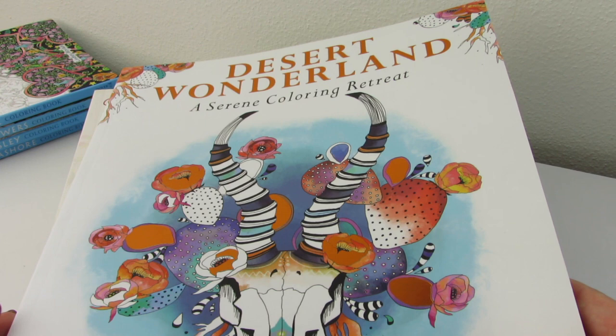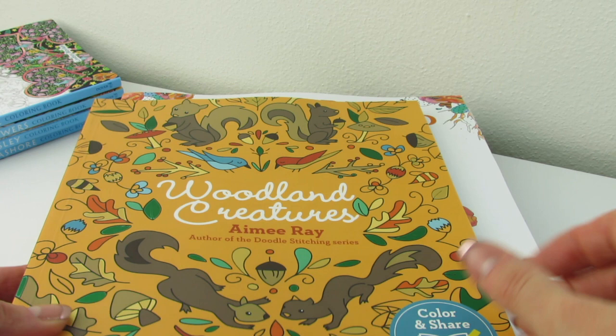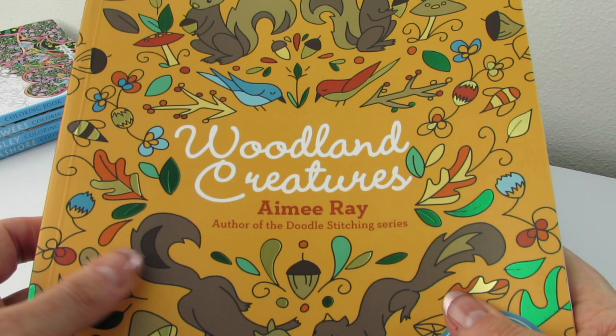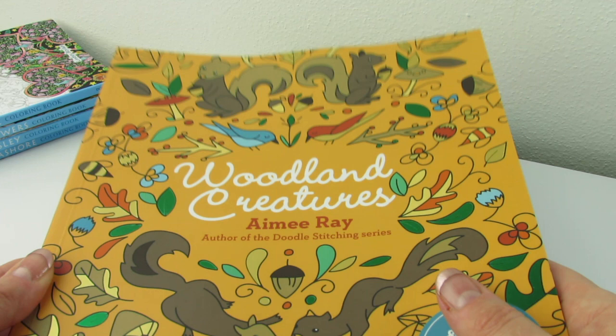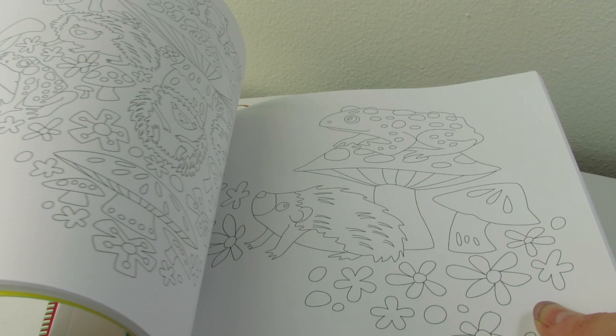Now we went from the desert to the forest, which I also really love — forest books and woodland books. This is called Woodland Creatures by Amy Ray. I'm just loving the foil accents on all these covers. We have green and gold foil accents on this cover. Foil is where it's at, right? The pages are double-sided — they don't look like they're serrated, so you just have to be extra careful if you want to pull them out. The work is done with a very fine line — it looks very crisp and clean, and I really like it. So that's Woodland Creatures.